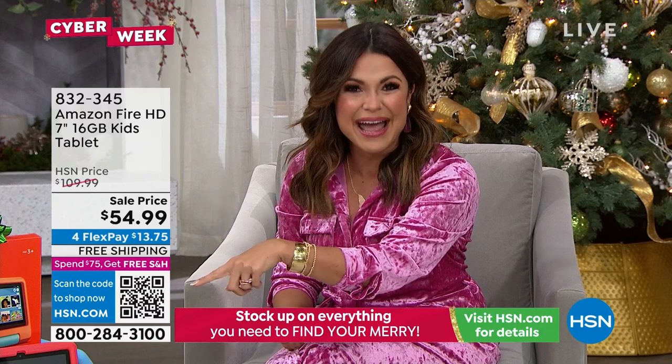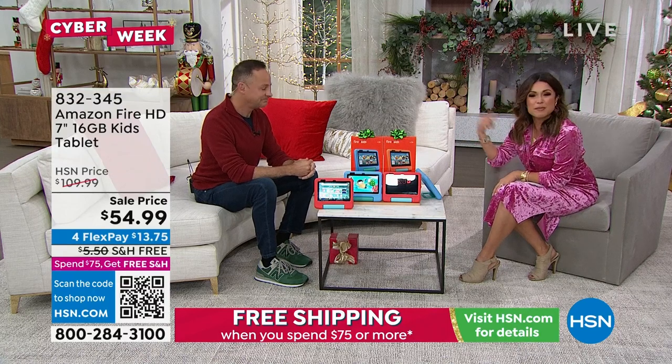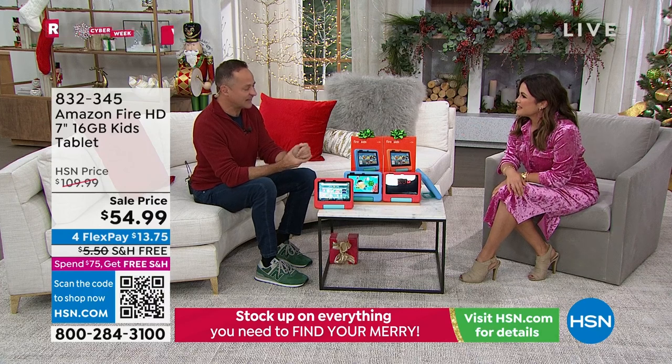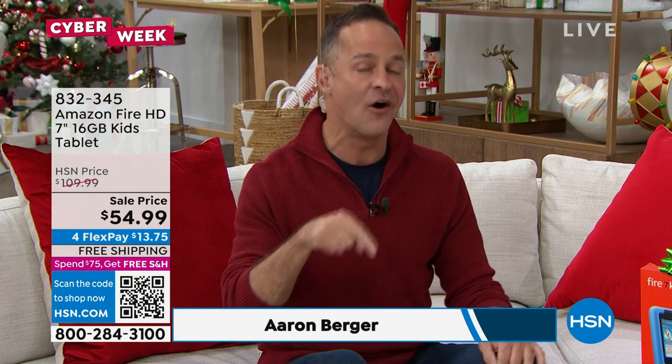We're both parents. We both have kids who use Fire tablets. I cannot imagine giving Max a tablet that isn't a Fire tablet. They're incredibly durable, incredibly powerful. And you think, why does that matter for a kid? Because kids are smart — they've used your tablet and your phone, so they know how a tablet is supposed to behave. When you give them a cruddy tablet that doesn't keep up, they know right away it's junk.